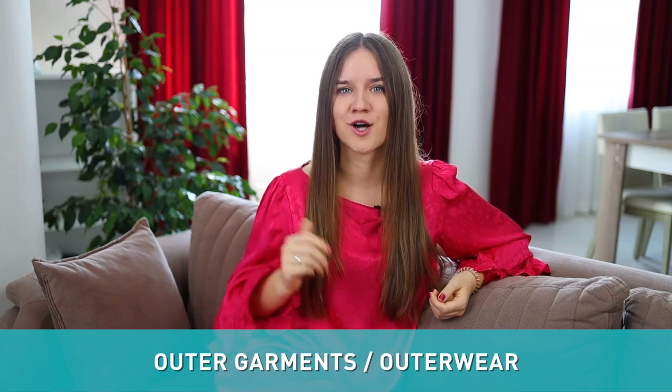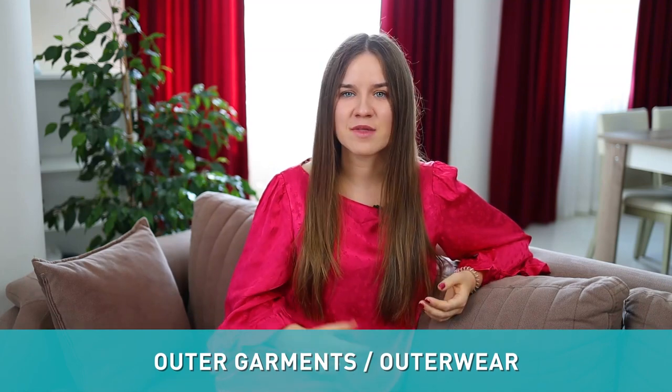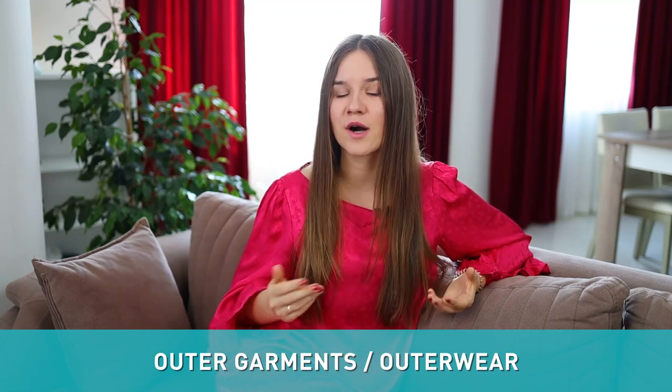Let's begin with outer garments. Outer garments, or outerwear, is something that we put on top of our clothes when it's cold or just to make our outfit complete.